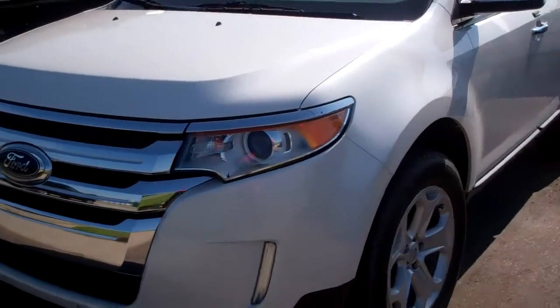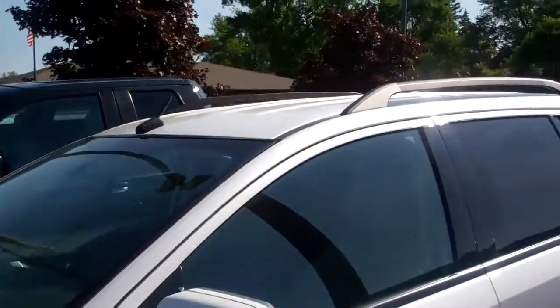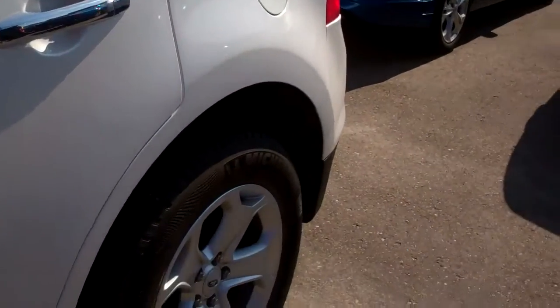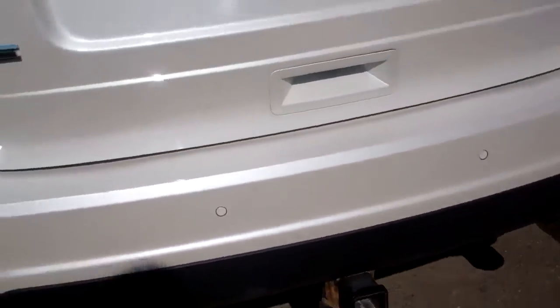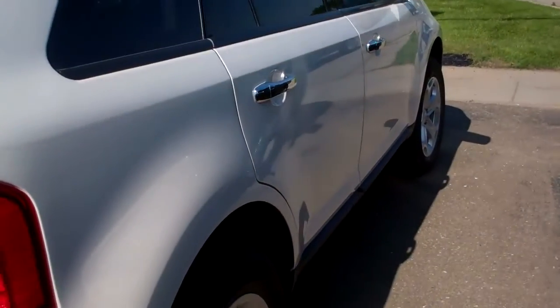I got a couple of Ford Edges in stock. This one's an SEL. 2011, 31,000 miles on it. It's in fantastic shape. Backup sensors, dual exhaust, tow package. Just a beautiful car.